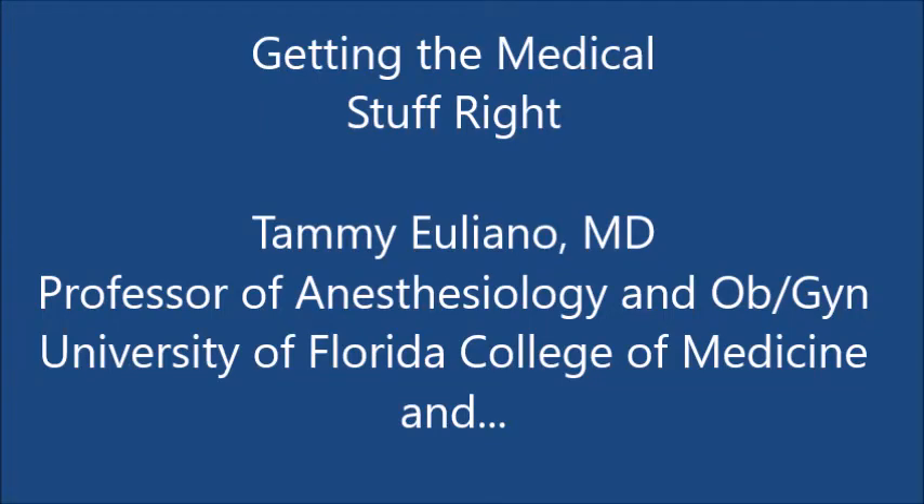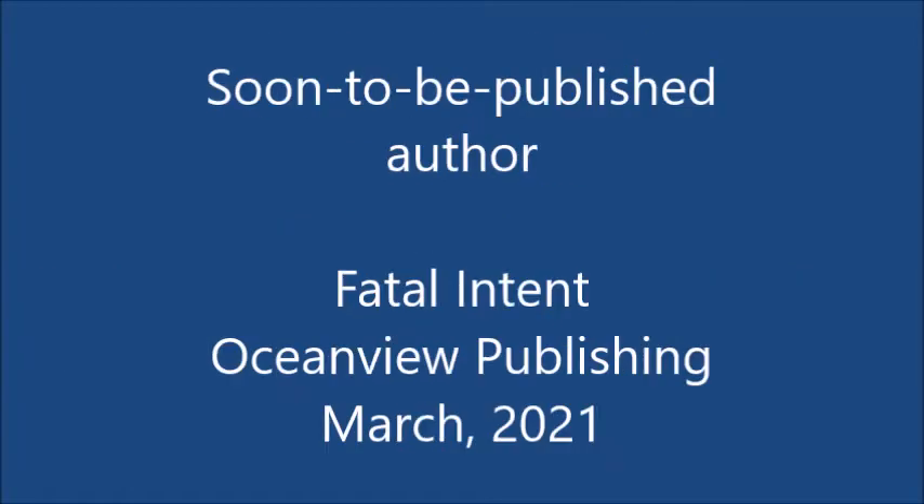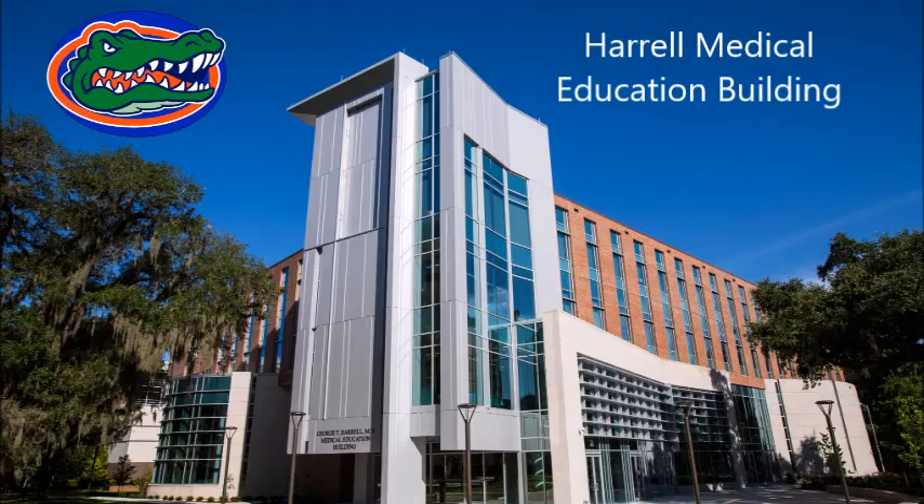Hi, my name is Tammy Ulliano. I'm a doctor at the University of Florida and I'm going to give a little talk on how to get your medical facts right. I'm a new author, soon to be published in March, which I'm very excited about. So to begin, we're going to take a field trip to our simulation lab at the Harrell Medical Education Building.